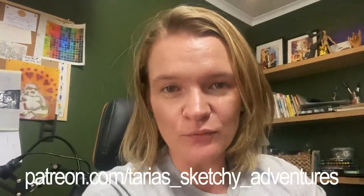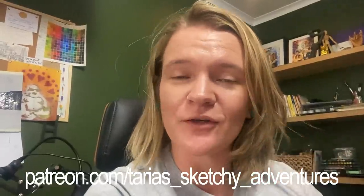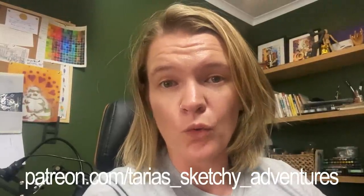Hey guys, so as some of you know, I am working on a book at the moment with a major publisher. So huge, huge project. As such, I'm not releasing as many YouTube videos at the moment just because I just don't have time. But I thought in the meantime, I would just share with you a sneak preview of one of our videos from a theme of the month.